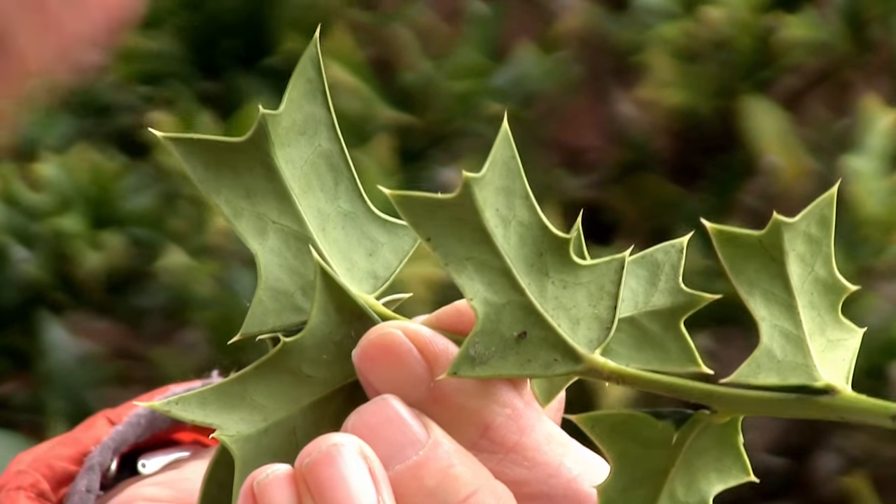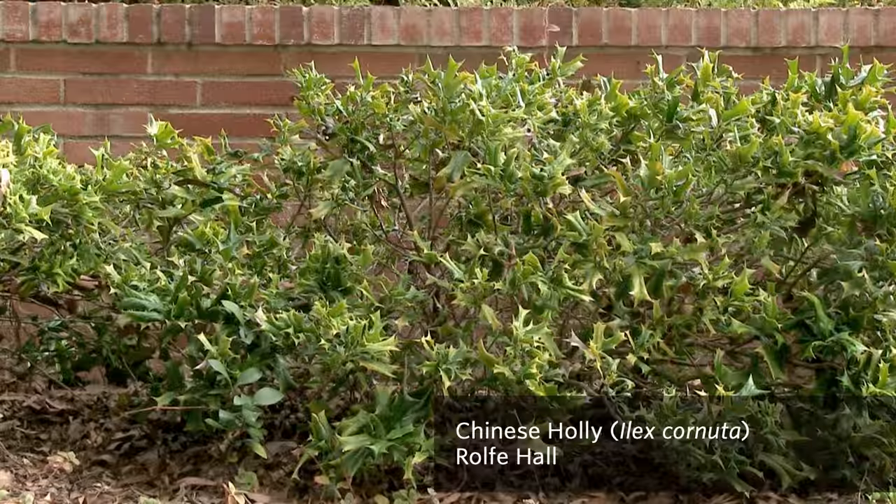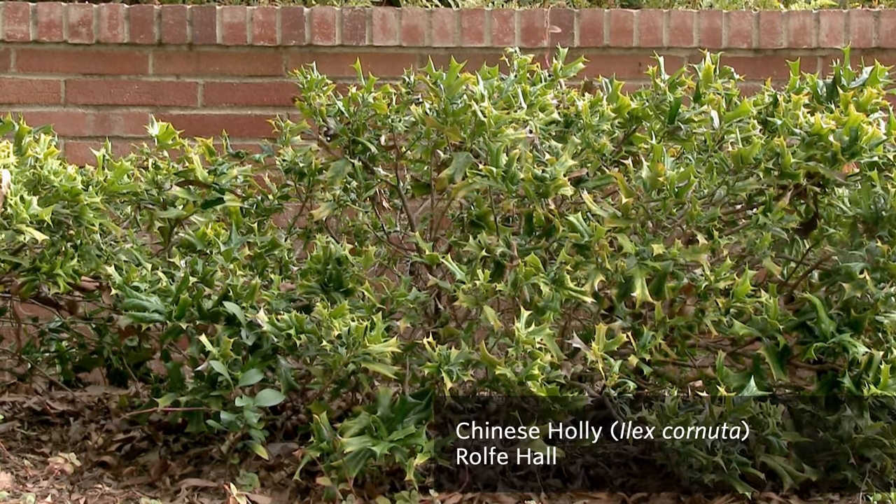Why are you instructed to deck the halls with boughs of holly? It's wintertime in England, and all the trees have lost their leaves. This is the only green thing in town.